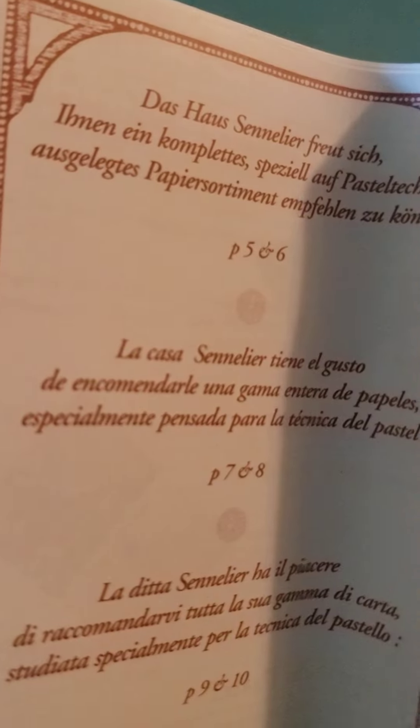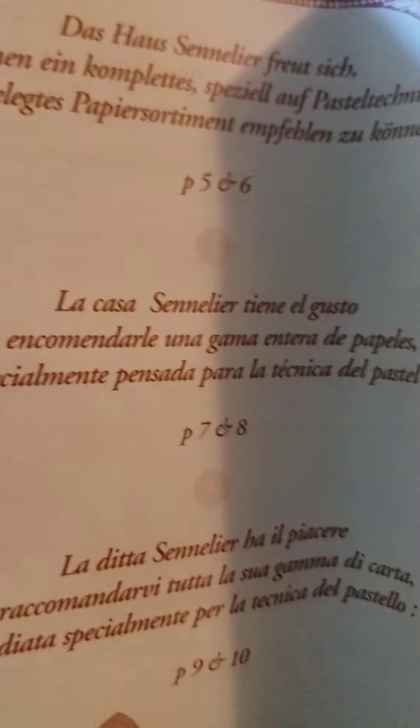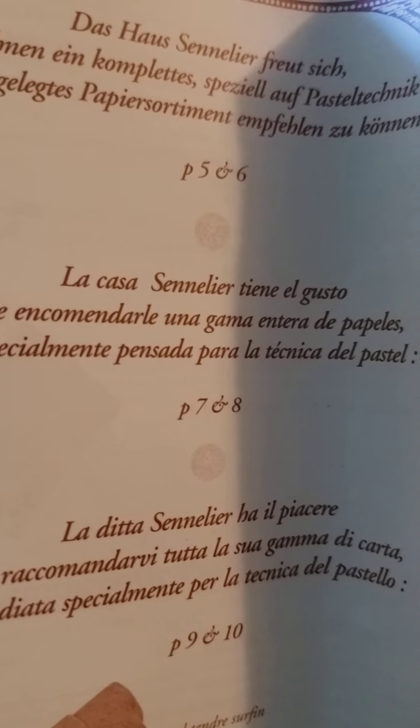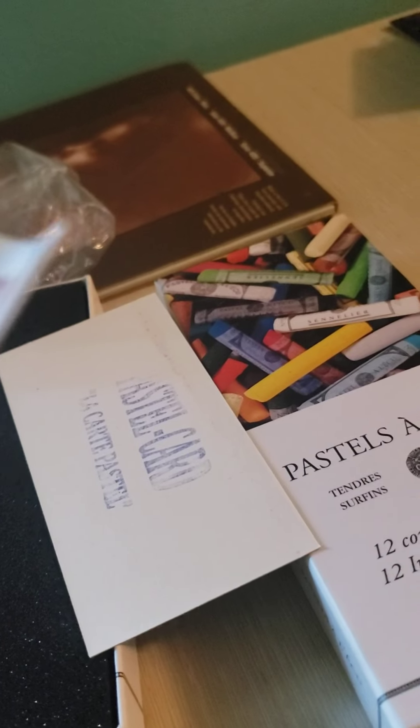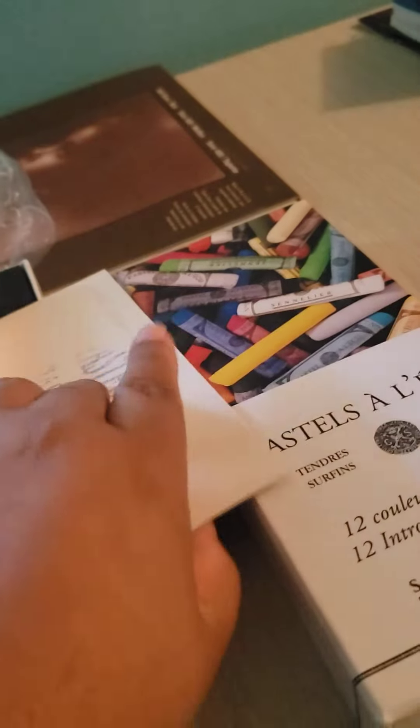Oh, here it is. So here's the — oh, this is German. "La Casa de Sennelier tiene el gusto de encomendarse a una gama de..." Okay, it talks about their papers and quality and stuff like that. That's funny — they don't have it in English. They have it in German, French, and Spanish. But like I said, those are my languages. And this is so cool — I've seen this in the bigger sets but I didn't think they had it in the small ones. Look at that — it's a swatch! It's a little swatch.